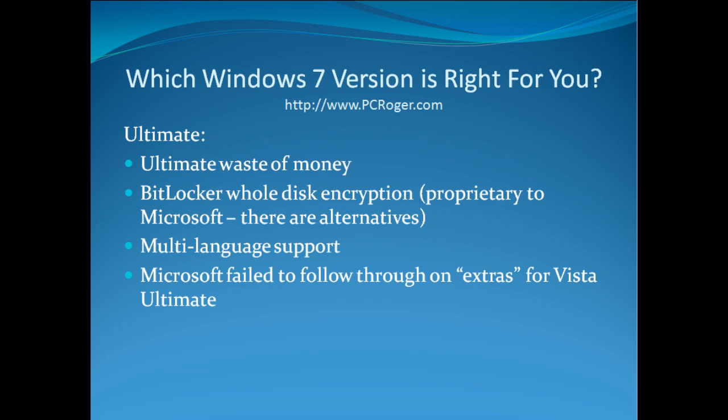The Ultimate version is typically an ultimate waste of money. Microsoft charged a lot more for it in Vista and did not follow through on the promised extras. It does have BitLocker whole-disk encryption — the only version with that — but there are third-party alternatives. Ultimate offers the best multi-language support, which may or may not matter to you. For most people, Ultimate is probably not worth the money, but check the details when they become available in the fall.